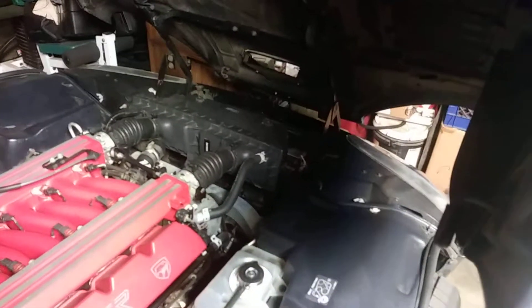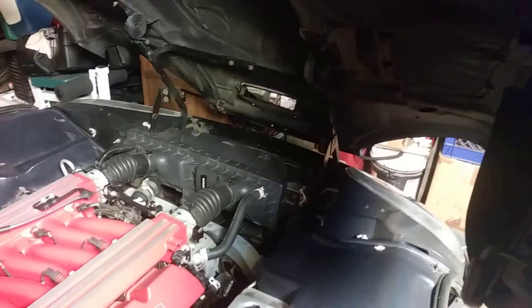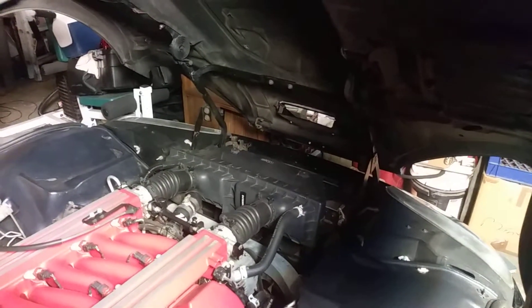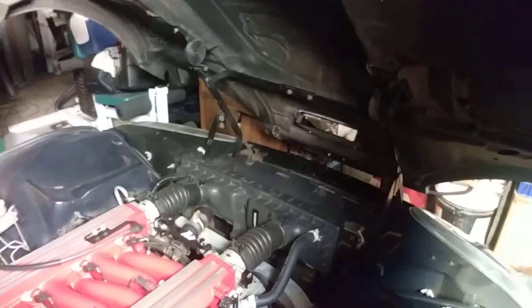I had the radiator upgraded to the biggest possible one that would fit in the car — the one they recommended that cools the best. I believe it's a Davis radiator. The water pump was also upgraded; it had a pin in it so it wouldn't spin, because the original water pumps would sometimes slip, and if the water pump slips it doesn't pump water.